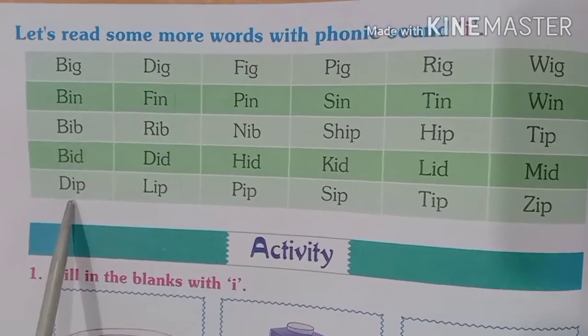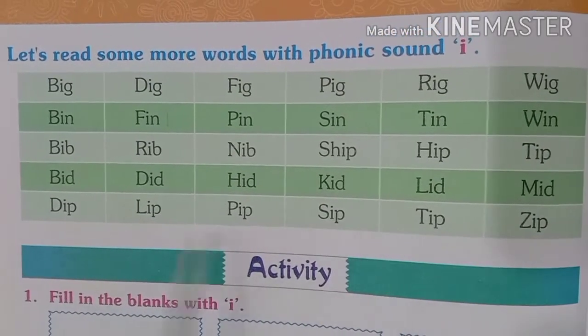Now come to the next row. All the words here are ending with the letter P.